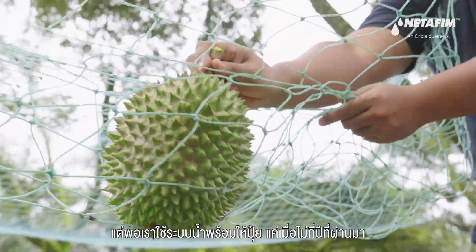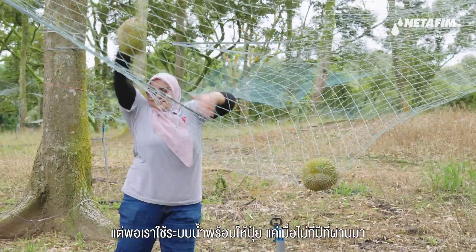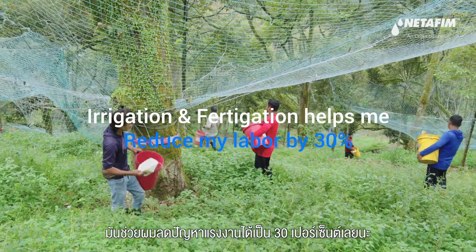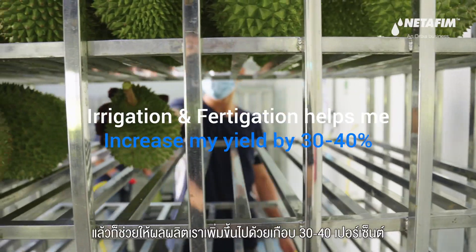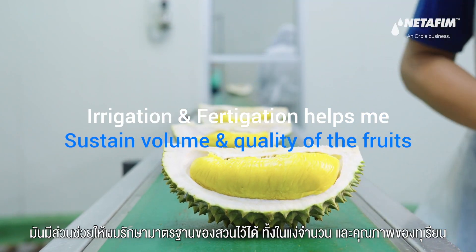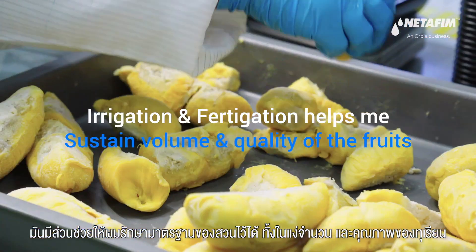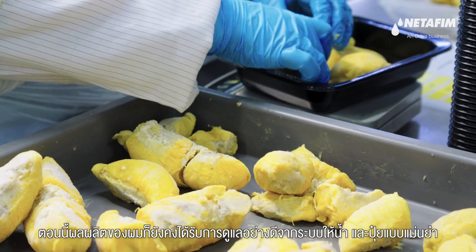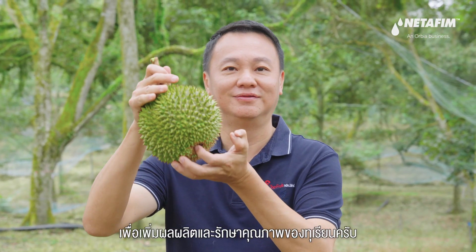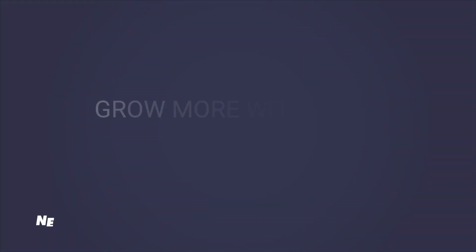With the use of fertigation over the last few years, it has helped me reduce my labor by 30% and also increase my yield by 30 to 40%. Most importantly, we are able to sustain the volume and quality of the fruits as well. My output is still well maintained. That is one way where you can increase your yield and also the quality of your fruits.